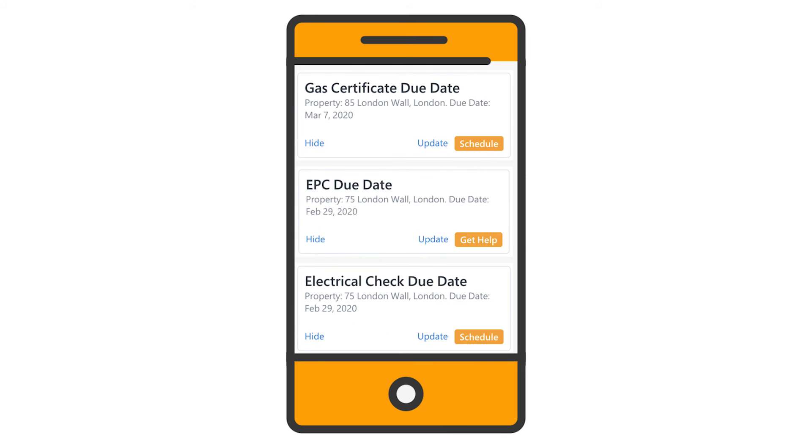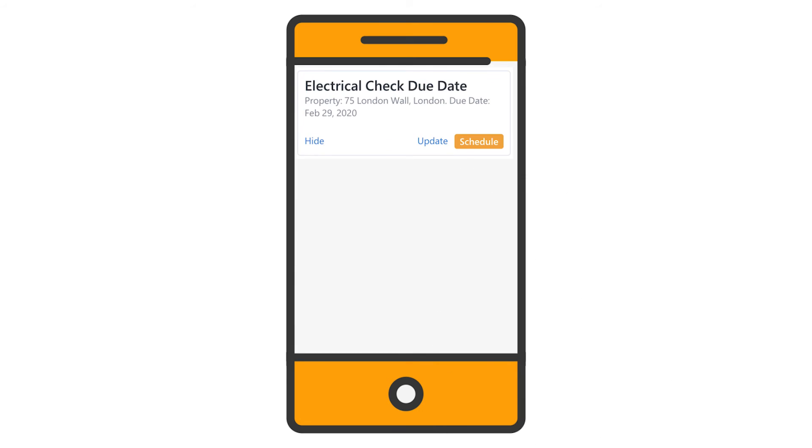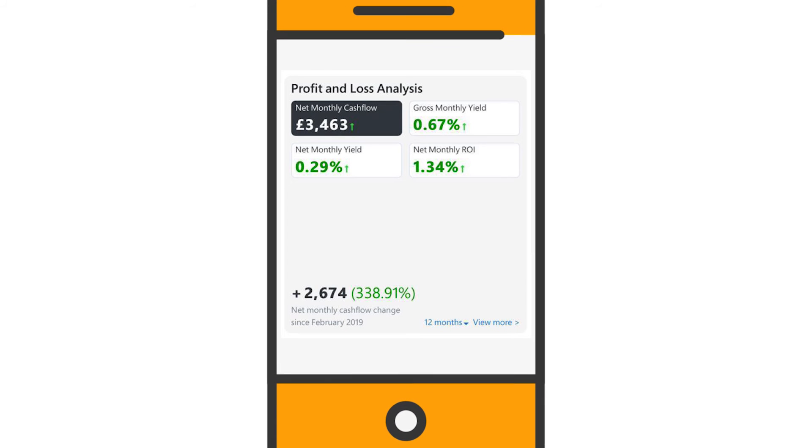When landlord insurance, gas certificate and other compliance issues are requiring renewal, and much more — all while helping you track your portfolio yield and ROI over time.